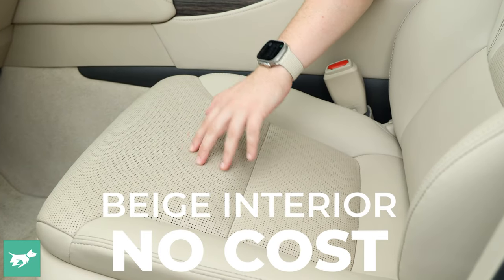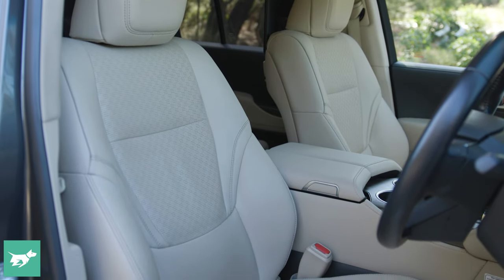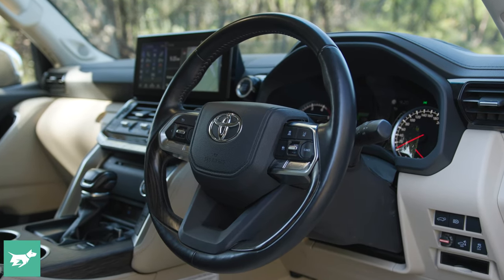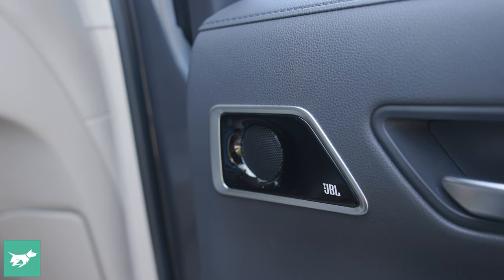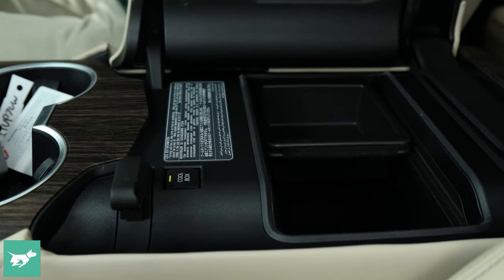However if you do intend to keep the vehicle long term, you'll probably enjoy some of the extra creature comforts of the Sahara. You can get the beige interior in the Sahara whereas the VX only has black, and the seats are genuine leather compared to vinyl for the VX. You're still getting heated and cooled seats up front, heated and cooled seats in the back, and a heated steering wheel — you don't know you need that until you've tried it on a cold morning. You also get a sunroof, premium JBL stereo, a cool box in the center, sequential indicators, and dual rear seat entertainment.